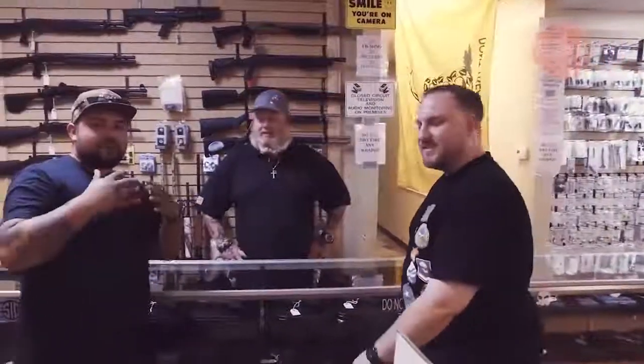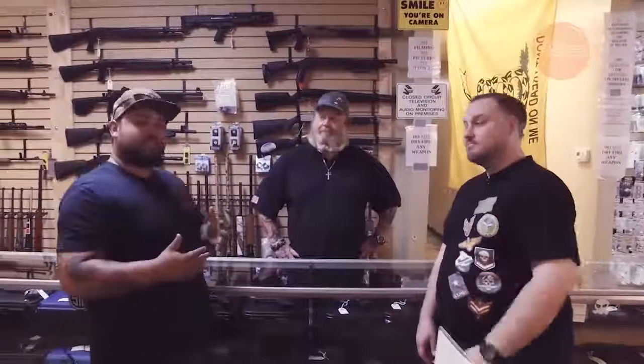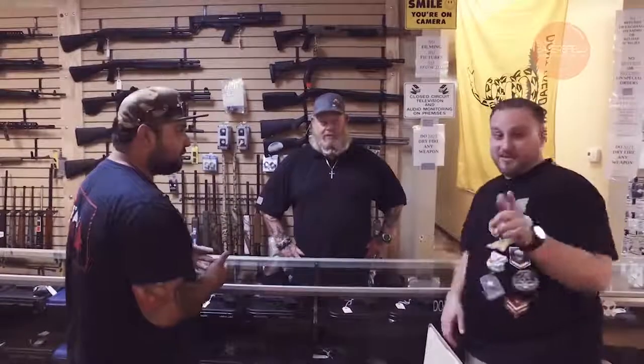Hey guys, how's it going? Pretty good. We're here with Jeff, and Jeff's gonna tell us a little bit about handguns and handgun safety.